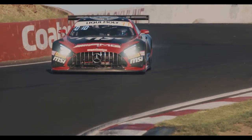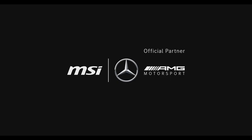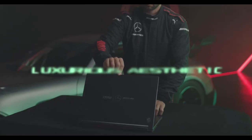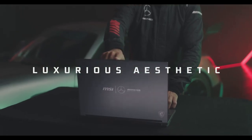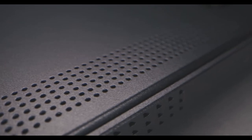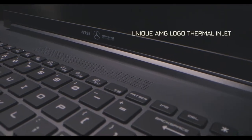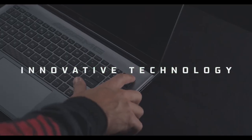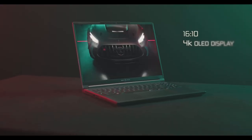The Stealth 16 Mercedes-AMG features the Cooler Boost 5 cooling system, which uses dual fans and 5 heat pipes to keep the components cool even under heavy load. This ensures that the laptop will not overheat even when gaming for extended periods of time. The 16-inch OLED display with a 3840x2400 resolution and a 60Hz refresh rate offers stunning visuals for gaming and other multimedia tasks.